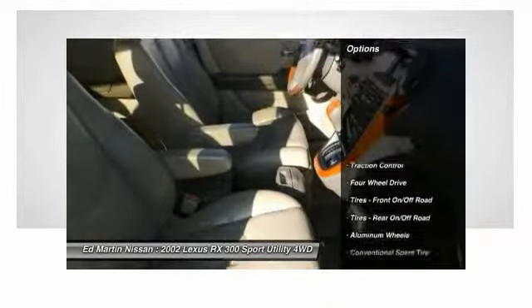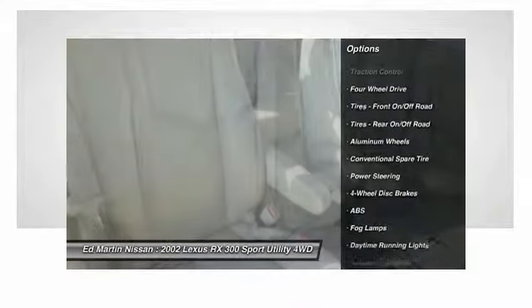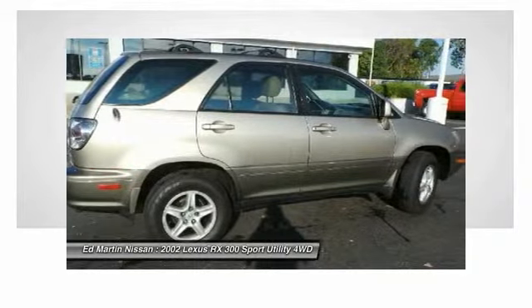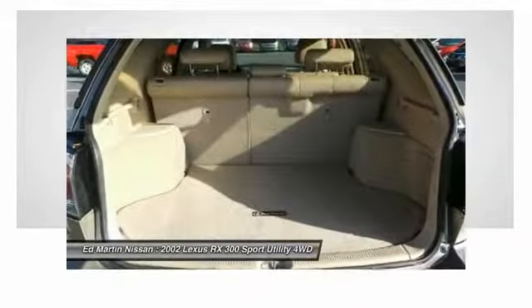Here are some of this vehicle's great options: keyless entry, power passenger seat, anti-lock braking system, traction control, leather-wrapped steering wheel, power steering, adjustable steering wheel, driver airbag, cruise control, and aluminum wheels.